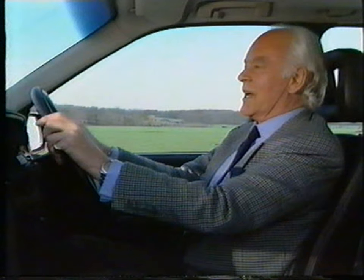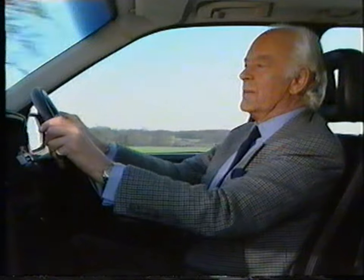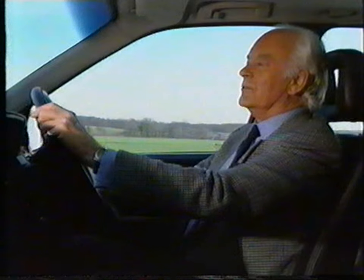When you've got £27,000 to spend on a motor car, you're really spoiled for choice. You've only got to think of Mercedes, Jaguar, BMW, Rover — all very good cars.